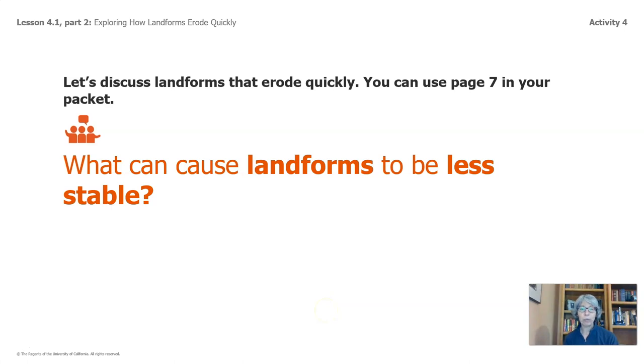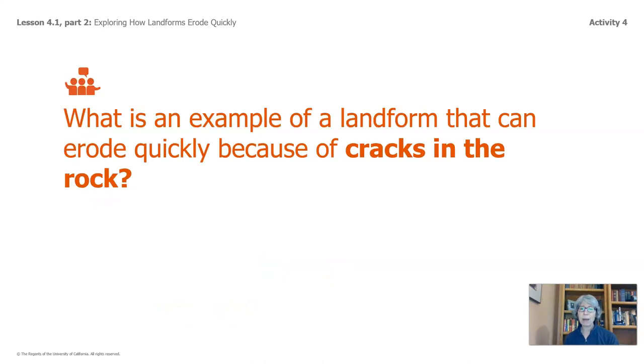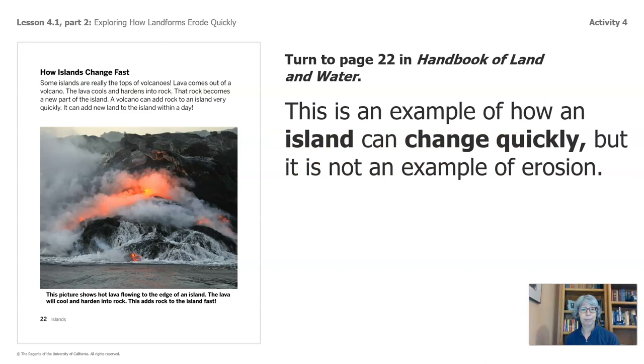Alright, let's discuss landforms that erode quickly. What can cause landforms to be less stable? Some of you said loose materials or cracks in the rock. What is an example of a landform that can erode quickly because of cracks in the rock? Some of you said a cave or a mountain. What is an example of a landform that can erode quickly because it is made of loose materials? A beach — some of you also said a valley. Let's turn to page 22. This is an example of how an island can change quickly, but it is not an example of erosion, even though the heading says change fast.